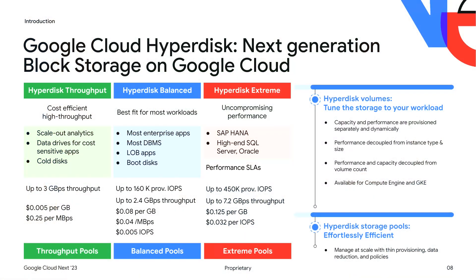From a product standpoint, we have a whole portfolio of volume types that cover the full spectrum of workload requirements for network-attached block storage. All of these decouple performance from capacity, and decouple performance as much as possible from instance type and size. They're available on both GCE and GKE. Hyperdisk Balance is our next-generation general-purpose SSD type. Hyperdisk Throughput covers HDD-style, high-scale, high-throughput, low-cost big data scale-out analytics. And on the other extreme, Hyperdisk Extreme covers the highest performance for latency-sensitive SAP HANA, SQL Server, and Oracle databases.